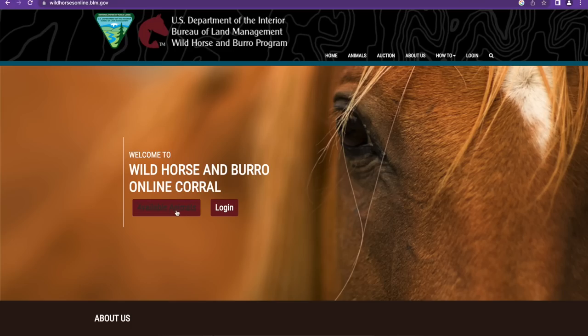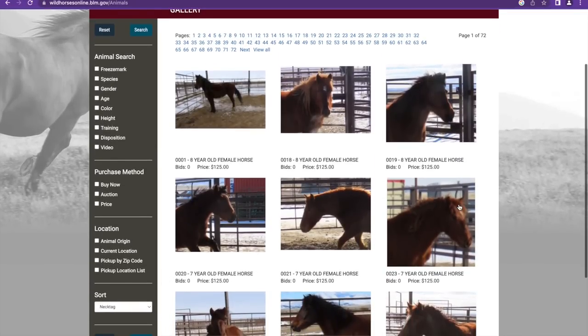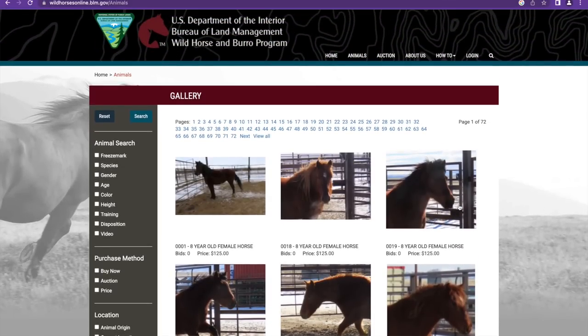We're just going to dive right into this. I posted on YouTube asking people to share their favorites or horses they were following, so we're going to pull some of those up right now. This idea came to me literally while I was out mucking, so I apologize for not giving much notice. I do plan on doing a follow-up part two, so if you haven't submitted your favorites yet, I'll try to get to them.